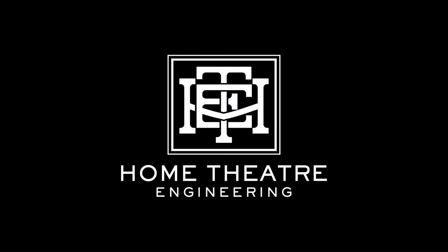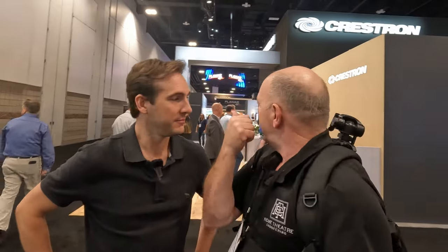We're at the show — CEDIA 2023. We finally made it. We're going to do some exploring. All the top brands are here. This video is going to be a lightning walkthrough of most of the show. It's big, we're certainly not going to cover all of it, but we're going to get some key interviews with people that really matter to us in the home theater industry.